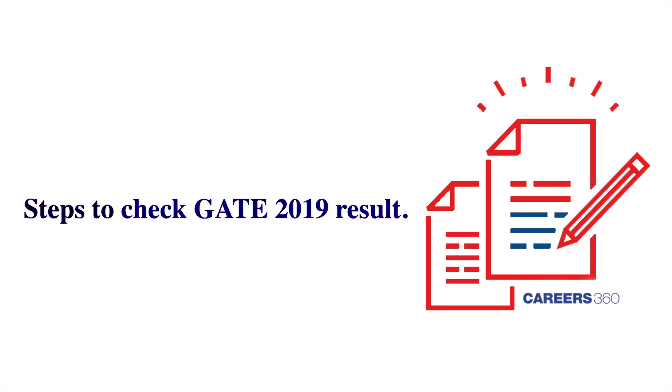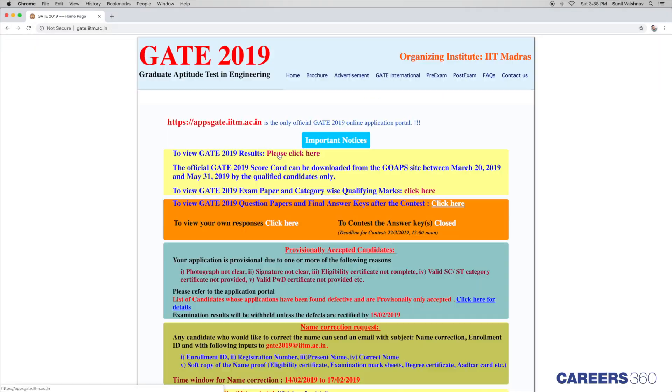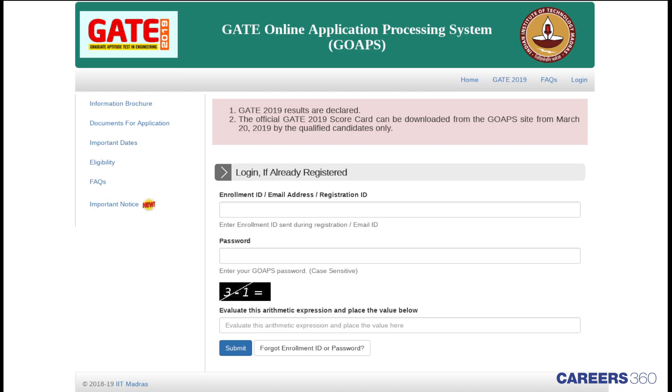Follow these simple steps to access GATE 2019 result. Go to the official website of GATE and click on GATE result. The candidates will be redirected to the GOPS page where they will have to enter their enrollment ID or email address or registration ID and password.